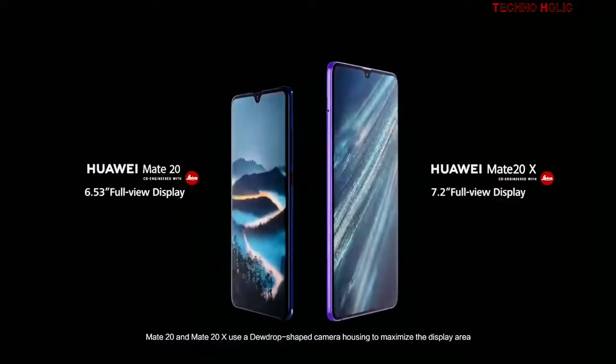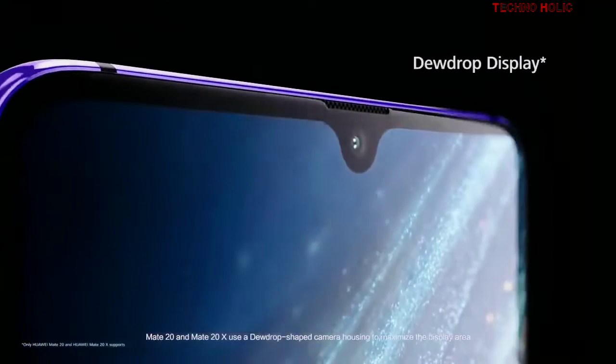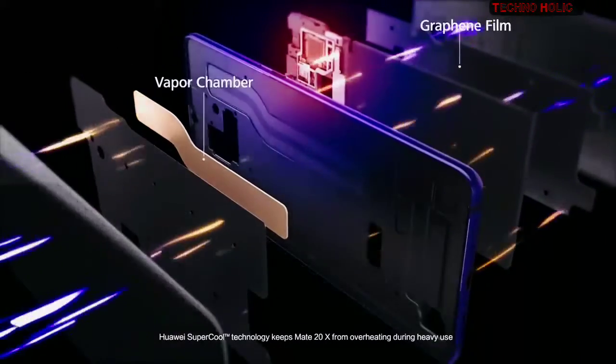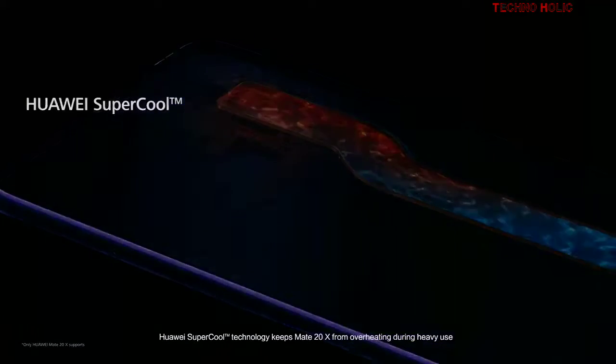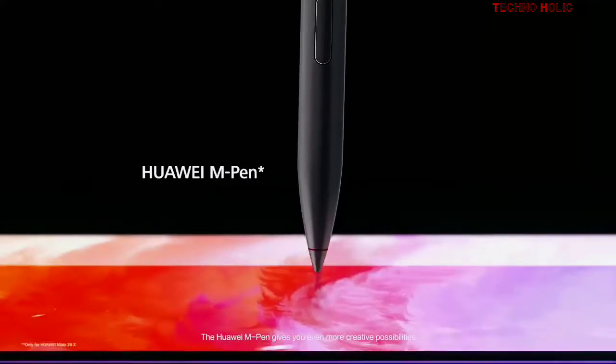Mate 20 and Mate 20X use a dewdrop shaped camera housing to maximize the display area. Huawei supercool technology keeps Mate 20X from overheating during heavy use. The Huawei M Pen gives you even more creative possibilities.